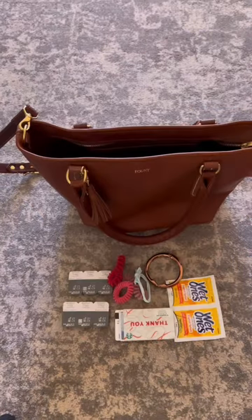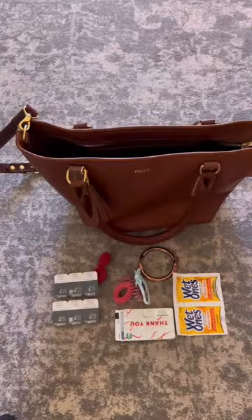In the other pocket is this little pouch, which has my daily contacts inside of it, my clip-on bag hook, hair ties, and wet ones.